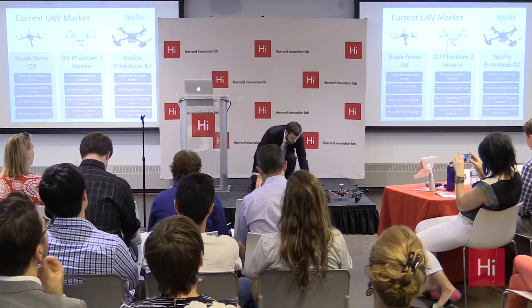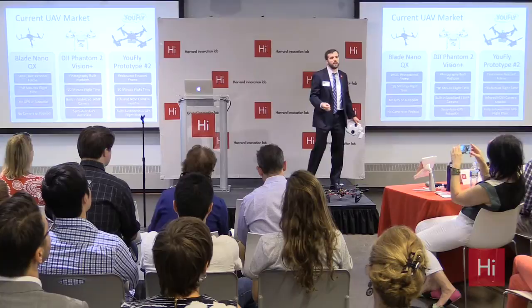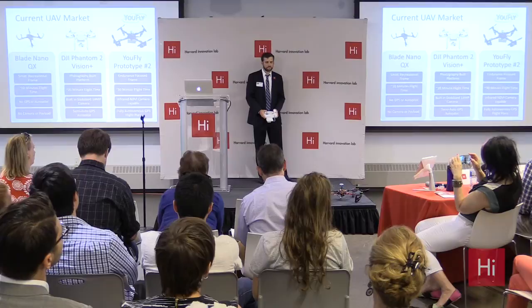The second one is called the DJI Phantom 2 Vision Plus. It's basically a flying camera with an auto-stabilized 14-megapixel camera that can do anything you want it to, really.